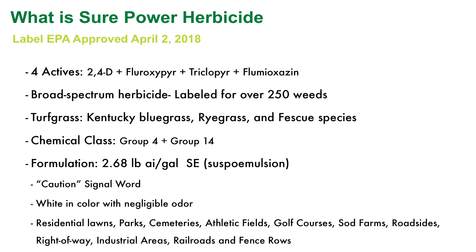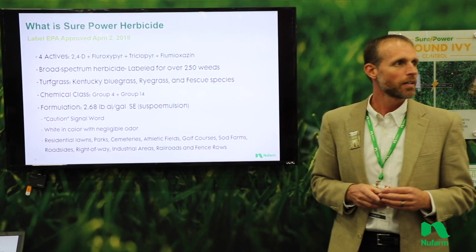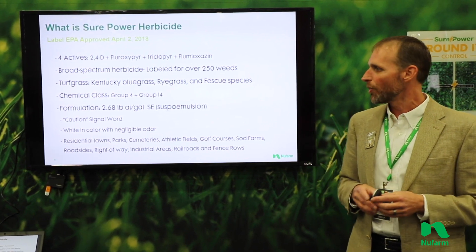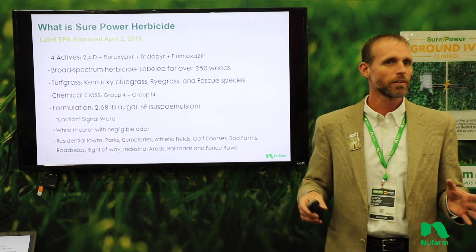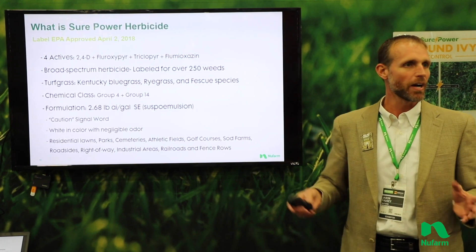This is only labeled for use on cool season turf — ryegrass, bluegrass, Kentucky bluegrass, and the fescues including tall fescue and fine fescues. Even though it's a very active herbicide, it only carries a caution signal word. Something else you'll notice with this formulation is it's kind of white in color, easy to mix up overall, and has really low odor. Our intended use sites cover really anything turf — from parks to sod farms, residential lawns, golf courses, even railroads.